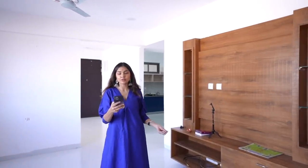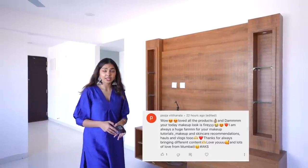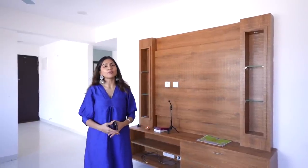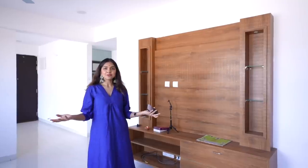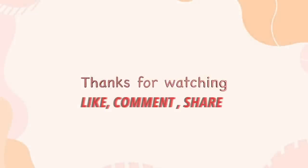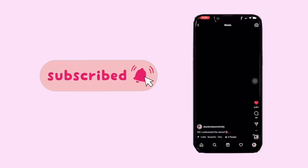This video shoutout goes to Pooja, with a big thank you to anti Pooja for always loving and supporting. If you want to be part of the next shoutout, all you have to do is comment below with the hashtag EKS. And yeah, that's about it with this video. I will see you guys in my next video. Bye!